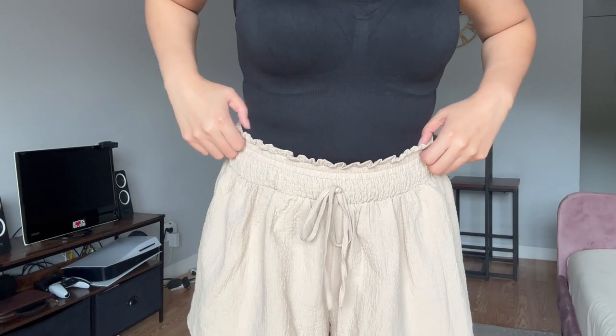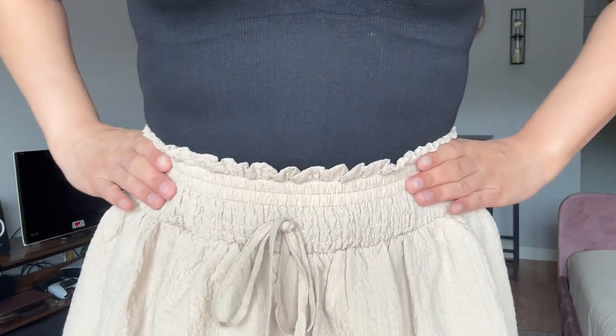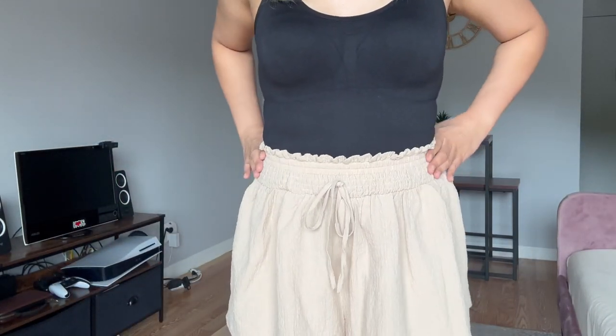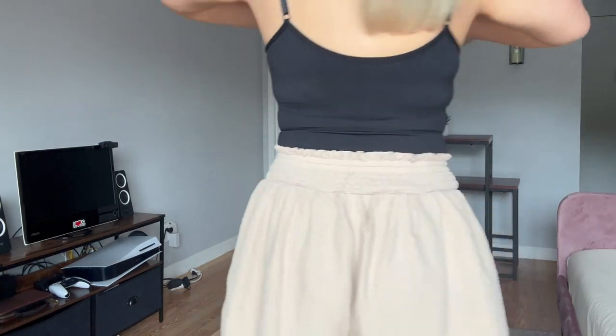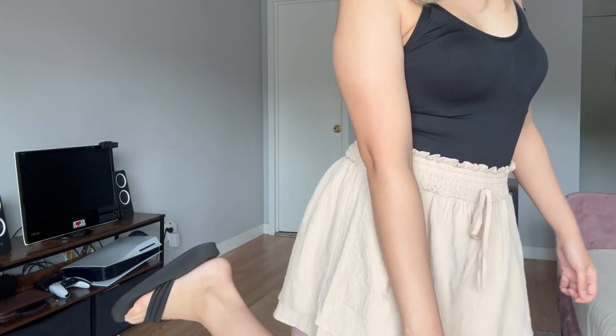These beige shorts have like a paper bag style at the waist. They have some stretch to it, pretty comfortable. The bottoms are loose. And again, I'm still pairing them with these black sandals.